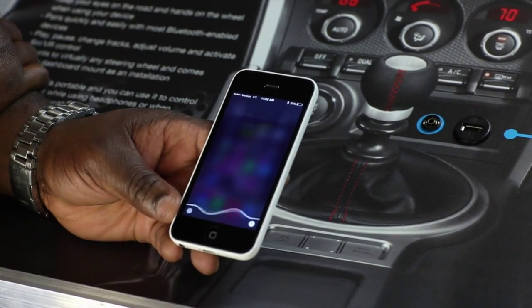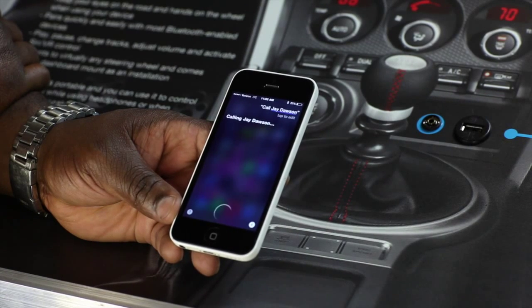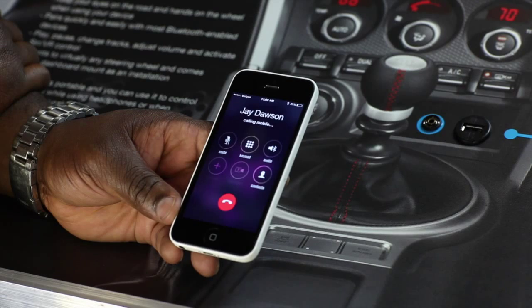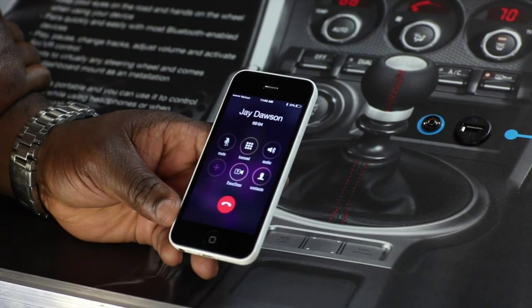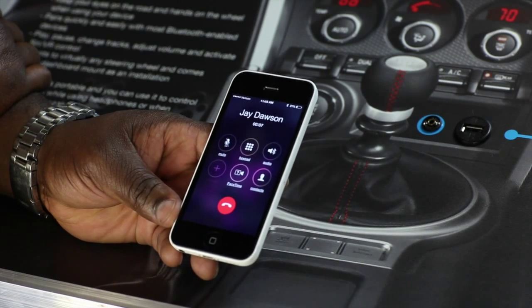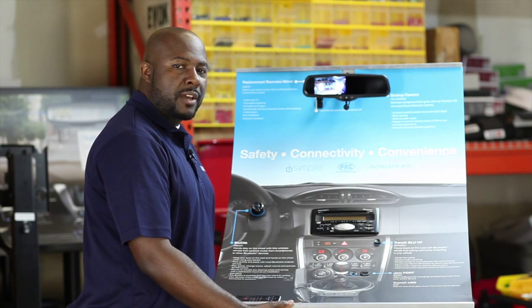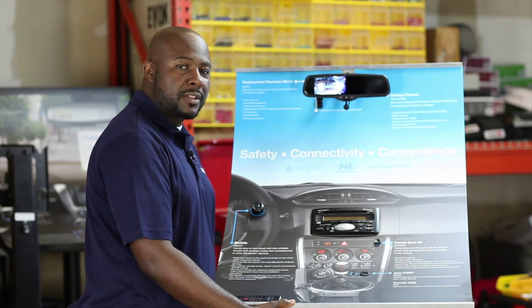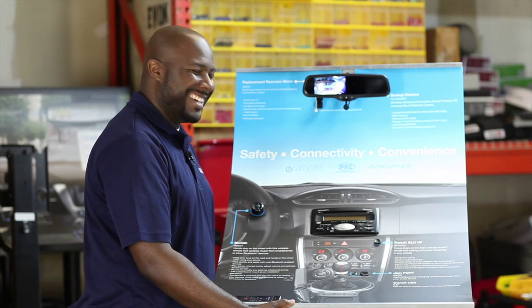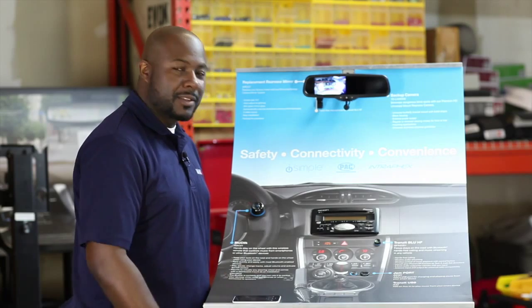Call Jay Dawson. Calling Jay Dawson. Hello, this is Jay Dawson. Hey Jay, it's Jeff. I'm just calling you to demonstrate how to make phone calls on the safety and convenience display. That's fine, well I can hear you loud and clear. Alright, talk to you later, buddy. Thank you, Jeff. Have a good day. It's that simple.